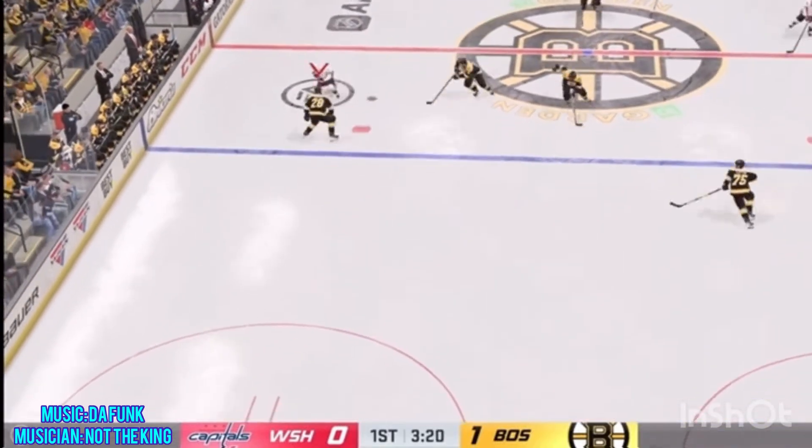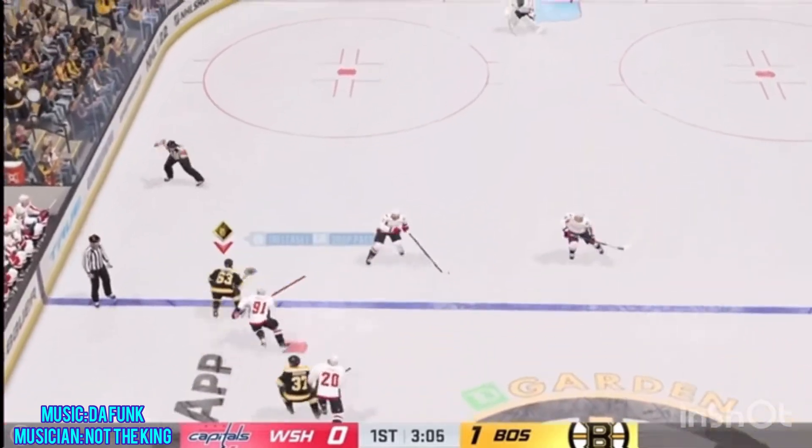Look out for one of these players to be a big factor in tonight's game. James and Ray, back to you.